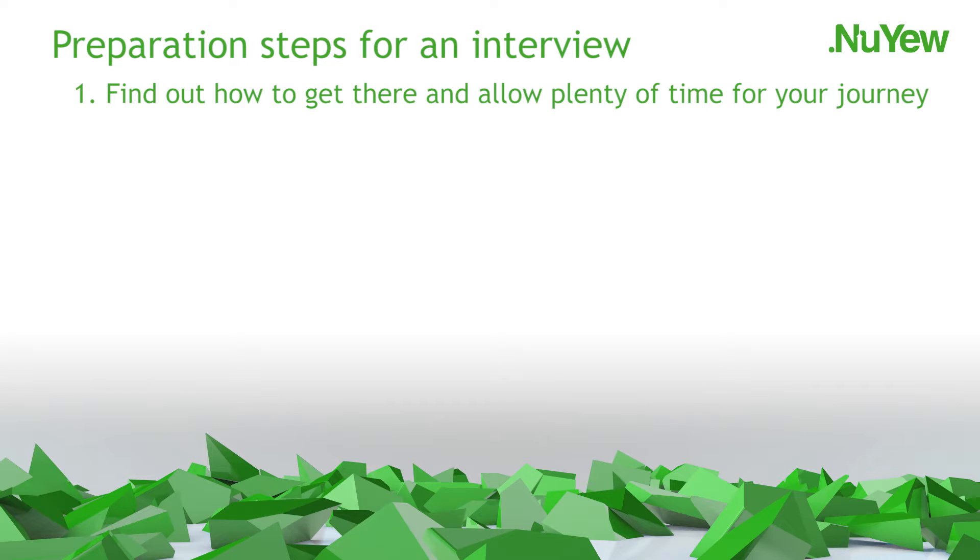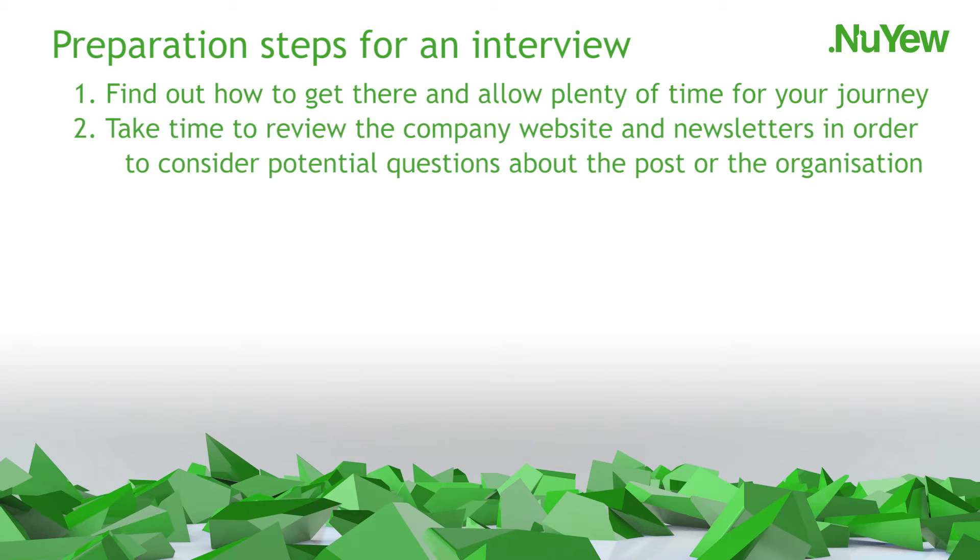Prepare well prior to the interview by working through the following steps. Number 1: Find out how to get there and allow plenty of time for your journey, as it can take time to find your way around a venue when you don't know where you're going. Number 2: Take time to review the company website and newsletters in order to consider potential questions about the post or the organisation. Number 3: Decide what to wear — make sure it's appropriate and comfortable, and do check if you are unsure, as some companies allow relaxed dress. Do groom yourself and ensure you look clean and tidy, as personal appearances do count.